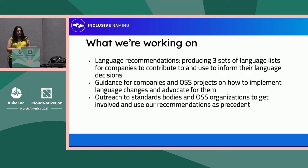What we're working on right now: language recommendations are the bread and butter here. We have three sets of recommendations based on the severity of the term involved, as well as how embedded something is in a particular computing system, or how complicated it would be to actually remove and replace something. We're also producing guidance for companies and open-source projects on how to implement language changes without breaking things, and how to advocate for them in different organizations.